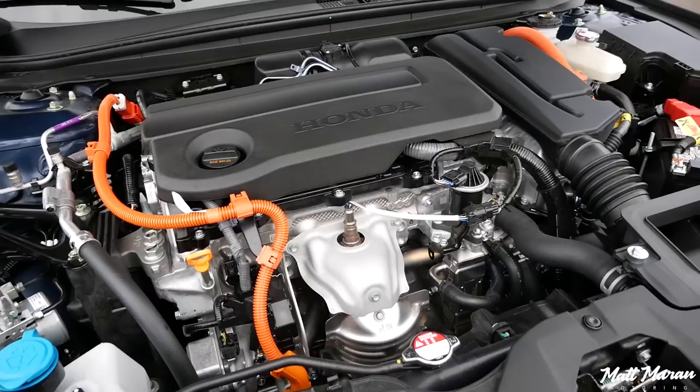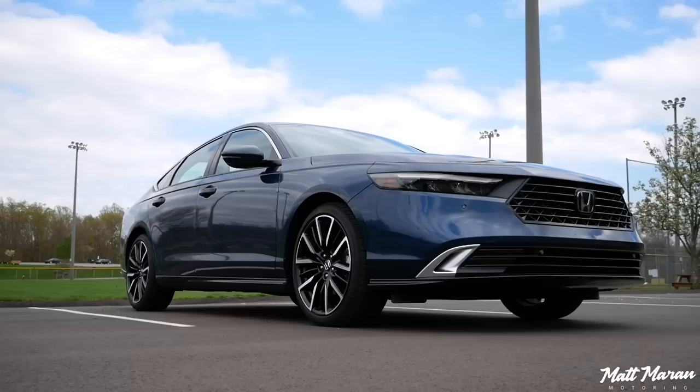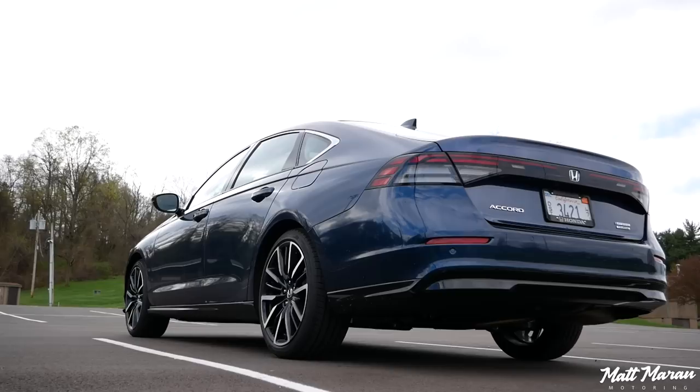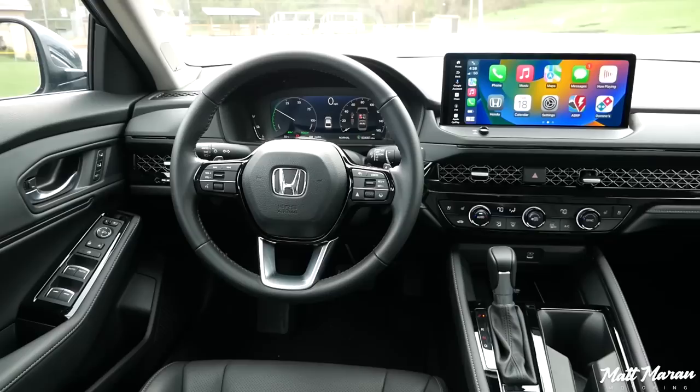Now they're all hybrid aside from the bottom two trims, which have the carryover 2.5-liter turbo engine. Everything else is an upgraded, enhanced version of the second-generation hybrid system seen in the previous-generation Accord, available from the Sport trim and up. They've really shuffled the offerings. This one we're looking at is the Touring trim — the top trim — which does have the hybrid system. I'll go into all the changes on those hybrid components and how this drives compared to the previous generation.